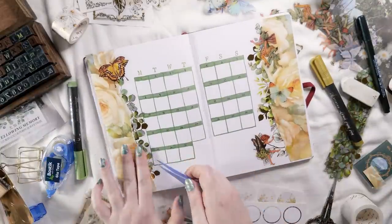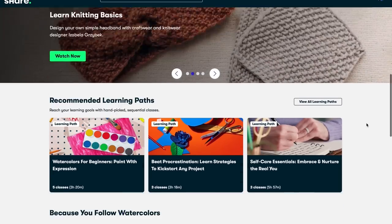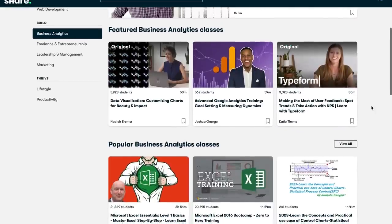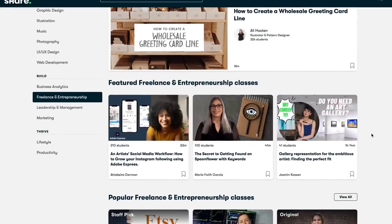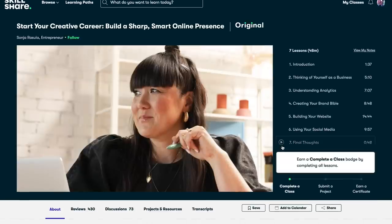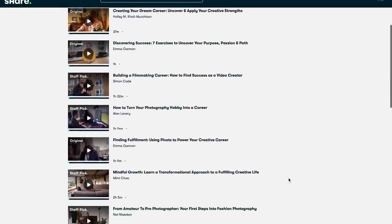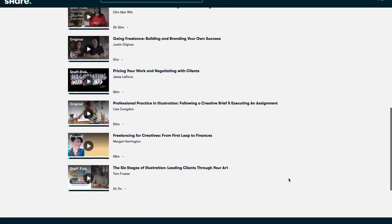Just before we get into the next spread, let's talk about leveling up your career with today's sponsor Skillshare. So many of us already know and love Skillshare for creative pursuits, but it's also a treasure trove of career-focused classes covering things like business analytics, leadership and management, marketing, and productivity. We're so lucky to be living in a time when a classic 9-to-5 job isn't our only option. Skillshare literally has a curated list called 'Build a Creative Career' with classes covering building an online presence, determining your strengths, going freelance, even negotiation and pricing.